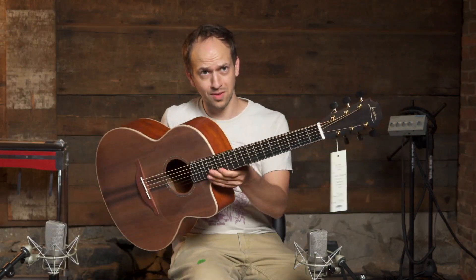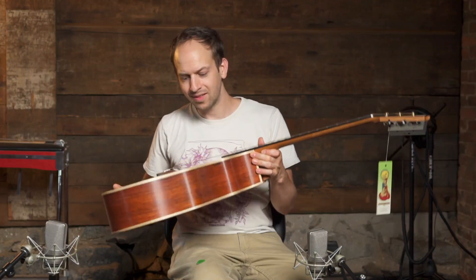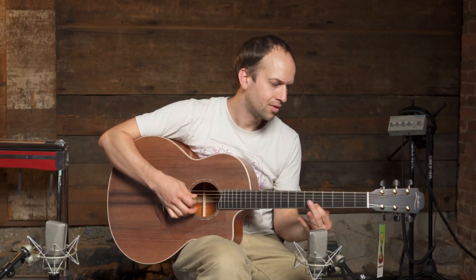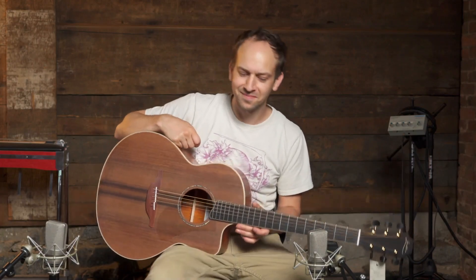Beautifully built, unique guitars. If you haven't checked out Loudon before, they're definitely worth a play because they're absolutely top shelf — right along with Collings and Bourgeois and Santa Cruz, these are amongst the very best guitars. It's available on our website northernlightsmusic.com, there's a link below in the description. Thanks for watching.